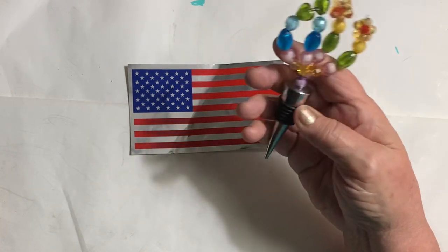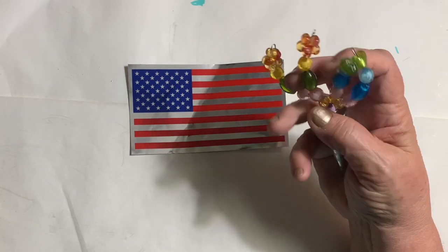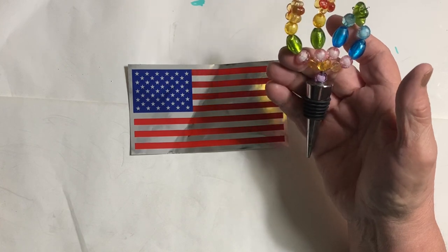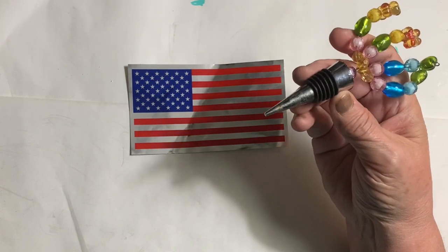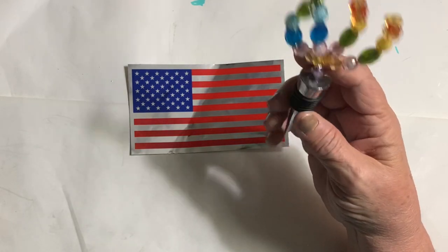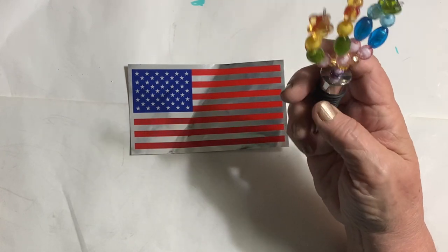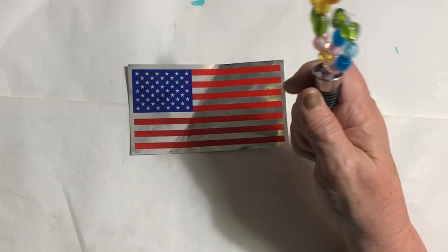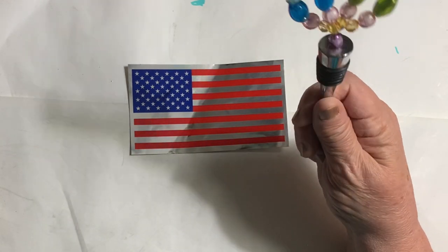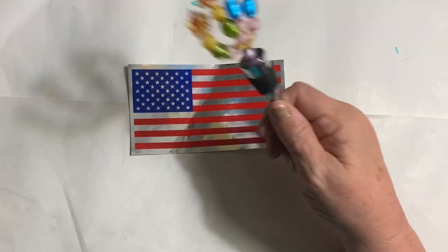I didn't have one of these wine stoppers — I had one in Florida but it's all still packed up since I had a fully stocked kitchen here. So I went ahead and picked this up — it needs to be washed. I'm going to use it so I don't have to drink a whole bottle of wine. Or beer — I think you can use it for beer too. I like to have a beer once in a while but I don't want a whole bottle of it, it's just too much liquid.